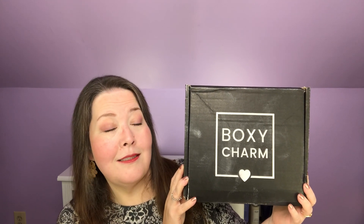Hi everybody, welcome back to the channel and thank you so much for being here today. I have my BoxyLux for September 2021 — I know you're saying to yourself, did she really just get that? Yeah, by the time I put this up it was probably like two days ago, but she just got it. So let's get in it and see what I've got.